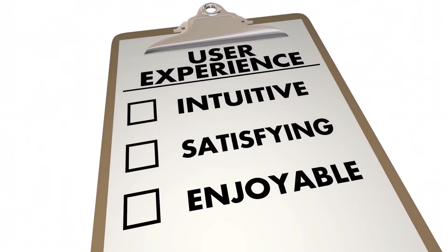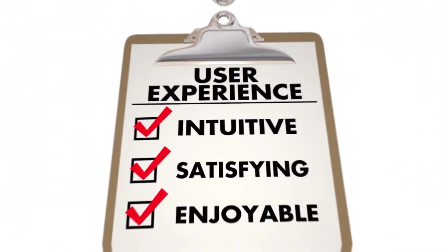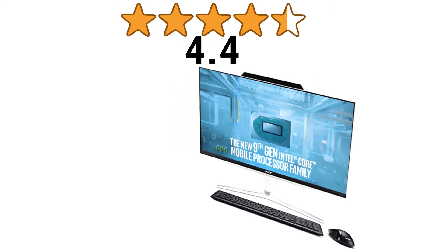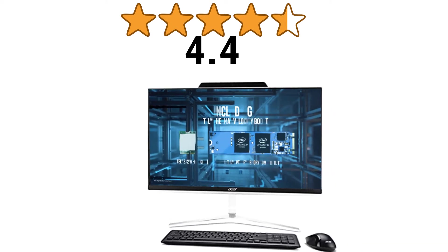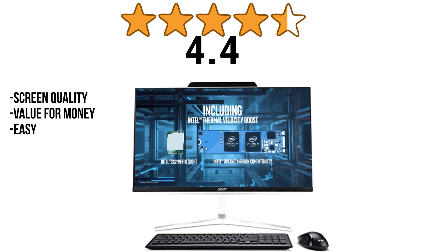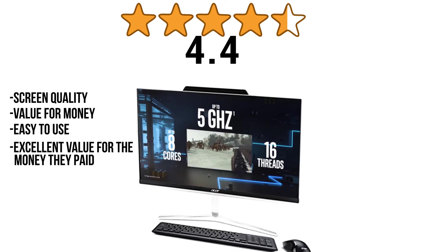We now investigate the user's rating of the product to see how it scores in the buyer's perception. The Acer Aspire Z24 AIO has got 4.4 stars out of 5 stars from a total of 283 ratings on Amazon. The computer was loved by users for its screen quality, value for money, and ease of use. Most users find it to be an excellent value for the money they paid.